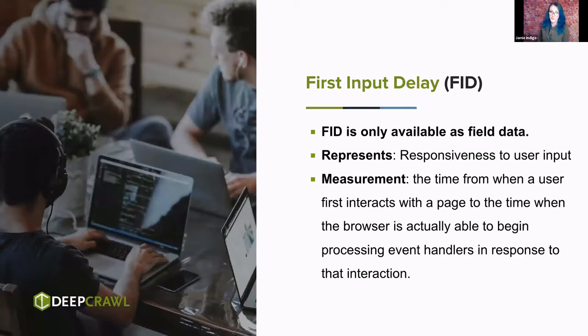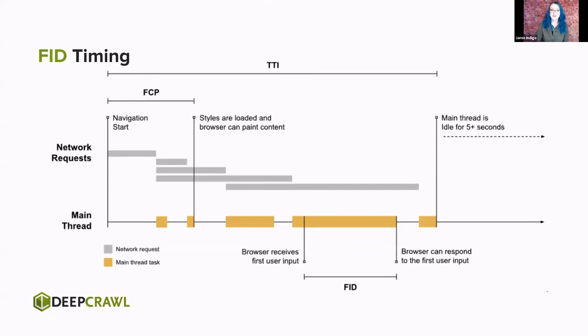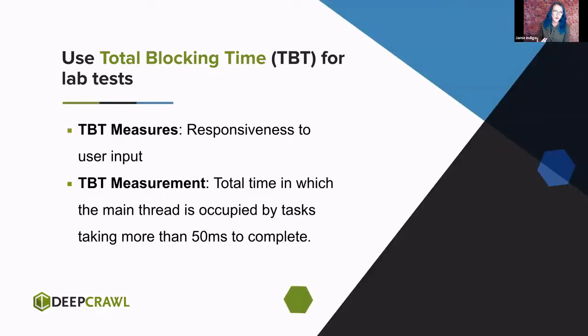Next up, First Input Delay. This is only available as field data — only metrics recorded from real users in real life. It's designed to measure responsiveness to user input: my page loaded, I see that buy button for the thing I want to buy — why isn't it working? There's a very clinical definition: it's the time from that tap to that tap resolving. If that main thread — the thing that would respond to my request as a user — is busy executing so many pieces of script, it can't respond to me, the user. If you're going to check this for lab data, which inevitably your devs will, use Total Blocking Time instead — it measures the same thing and looks at task length.